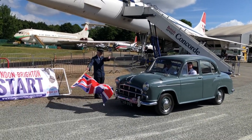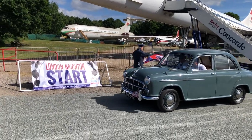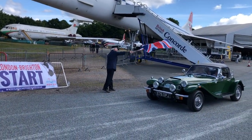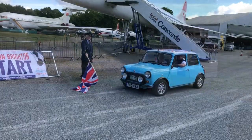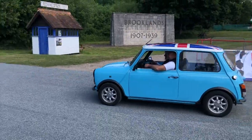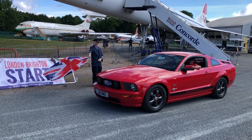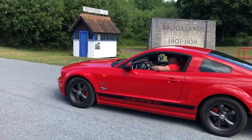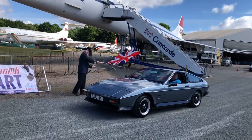And a Morris Oxford. I suspect this is a Panther Lima rather than the later Calista — built just around the corner from me I think. A lovely little Mini takes the flag — good luck! And a Mustang.